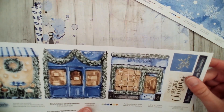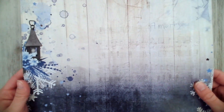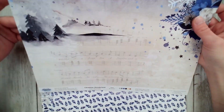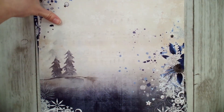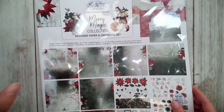These background pages all coordinate with the colors and with each other. On the bottom of some pages there are quotes and sentiments you can cut out and add to your page. Each page is different — some have sentiments, some don't, and all sentiments are different. The images are really crisp and very pretty. That covers everything in the Christmas Wonderland paper and chipboard set for scrapbook pages.